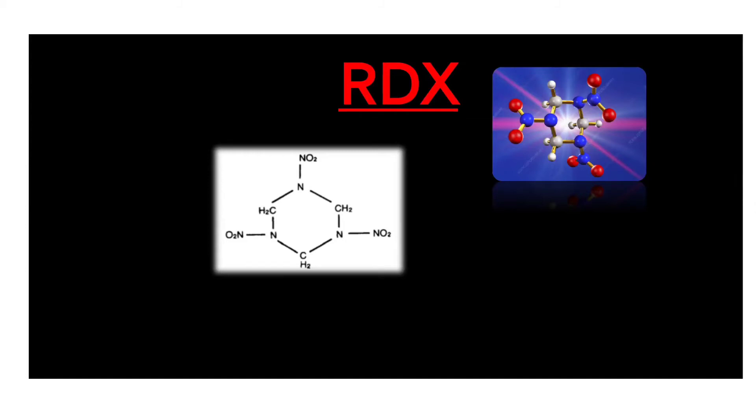Hello friends, welcome to my next class. Last class we finished the classification of explosives — low explosives and high explosives. High explosives are divided into primary and secondary explosives. Today's class I will explain about RDX, which is a high explosive and a secondary explosive.